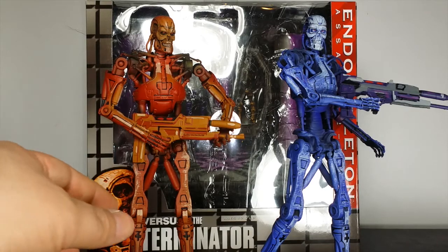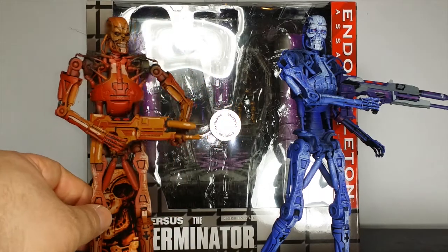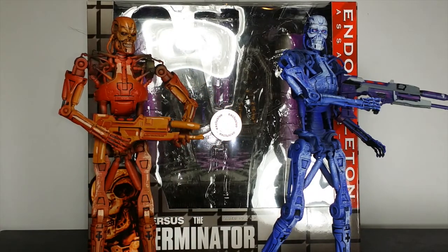What's going on, it's your boy The Woodoo. Today we're doing another action figure review. Today we're going to be taking a look at the Toys R Us exclusive NECA Toys Endoskeleton Assault 2-pack from the Robocop vs. Terminator line.